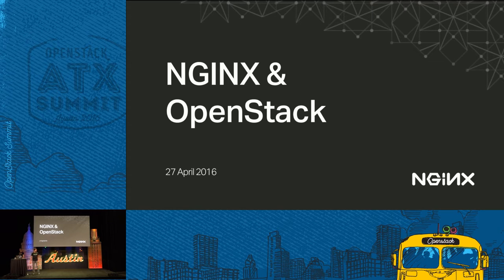Hey everyone, thanks for joining our session today. We're going to talk about how Nginx and OpenStack work together. I'm Faisal Memmin, product marketing at Nginx. Along with me is Mikhail Pleshnikov, who's going to be doing a demo later of our integration with OpenStack.